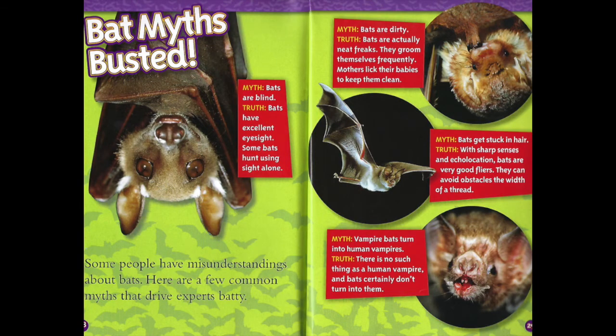Bat myths busted. Some people have misunderstandings about bats. Here are a few common myths that drive experts batty. Myth one: Bats are blind. The truth is bats have excellent eyesight — some bats hunt using sight alone. Myth: Bats are dirty. The truth is bats are actually neat freaks; they groom themselves frequently, and mothers lick their babies to keep them clean. Myth: Bats get stuck in hair. The truth is with sharp senses and echolocation, bats are very good flyers — they can avoid obstacles the width of a thread. Myth: Vampire bats turn into human vampires. The truth is there's no such thing as a human vampire and bats certainly don't turn into them.